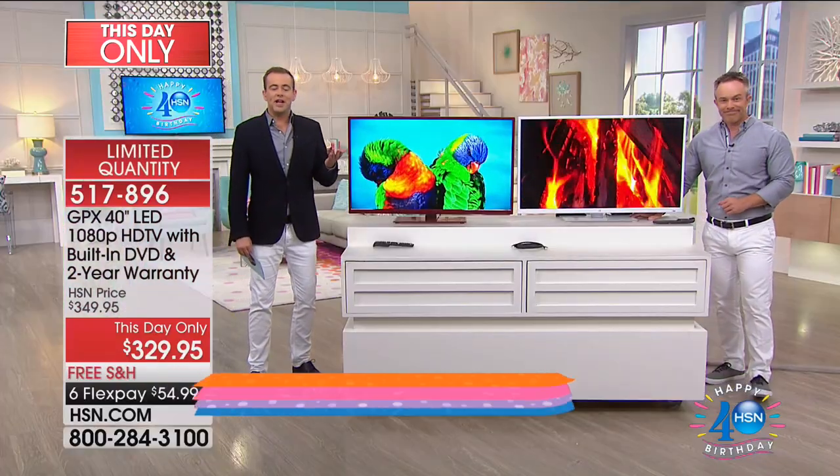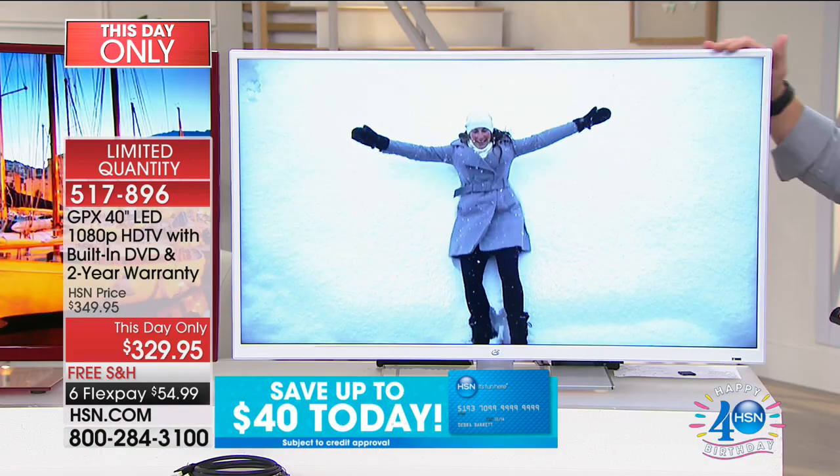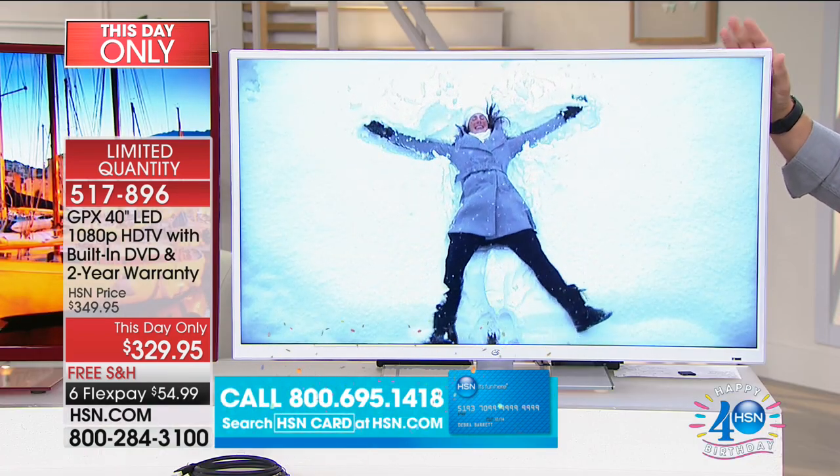Our producer Steve — correct me if I'm wrong — did you say 130 now left in the white? Okay, so what's going to happen at this stage is the white's going to sell out, and we'll be left with about 100 red if that's the case.